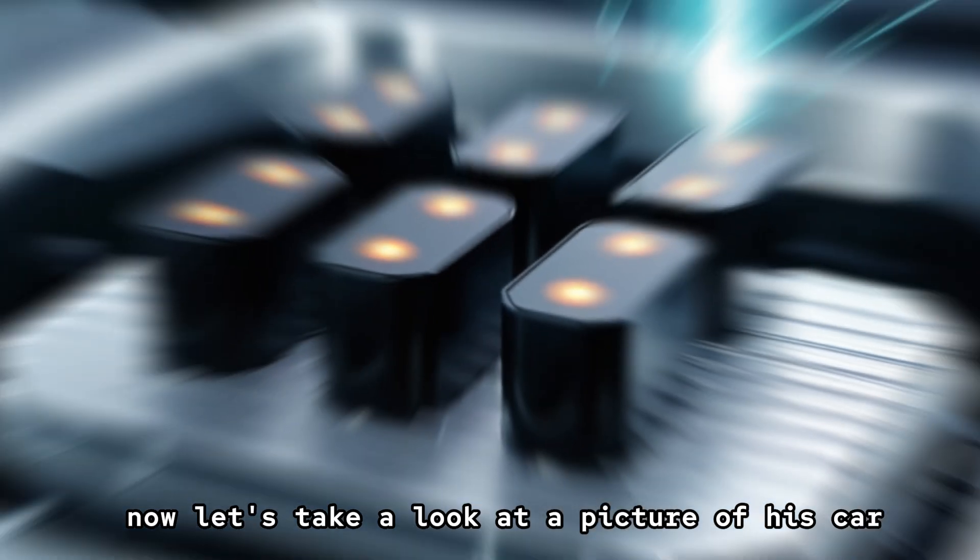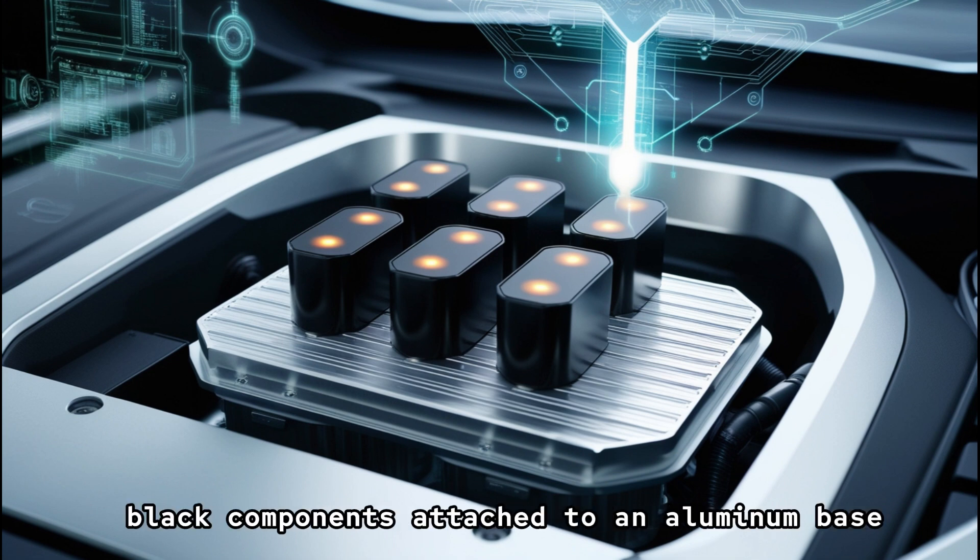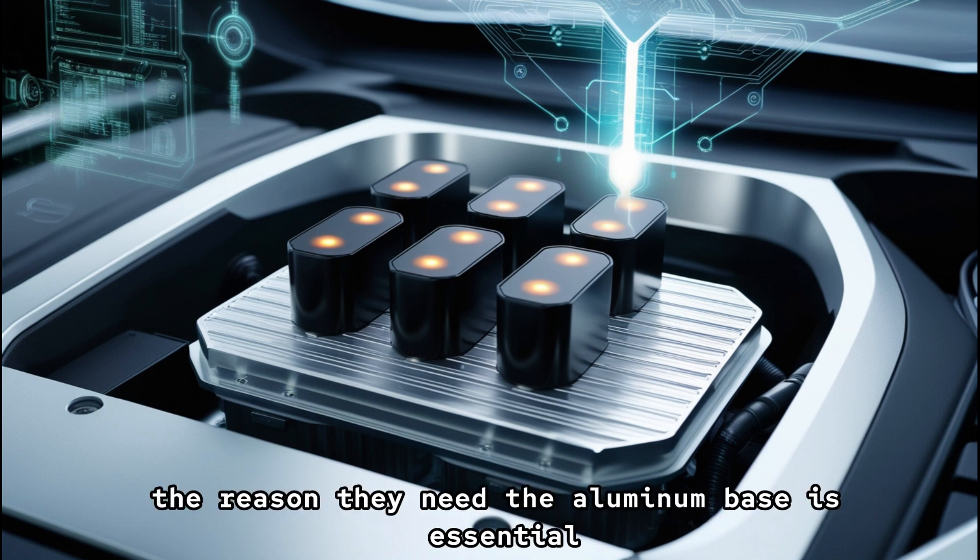Let's take a look at a picture of his car, where we can see that the battery is the core of this system. We notice four small black components attached to an aluminum base. The reason they need the aluminum base is essential.